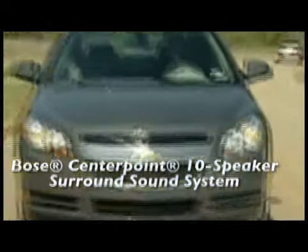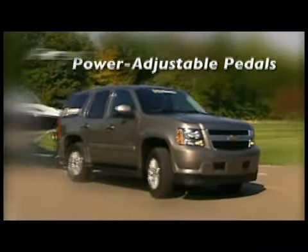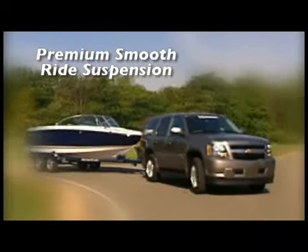Tahoe Hybrid optimizes efficiency and performance, whether you're driving in the city or on the highway, and offers up to 50% better city fuel economy over the non-hybrid Tahoe. And that's one of the many ways GM is working to reduce our dependence on petroleum.